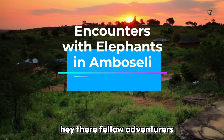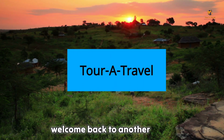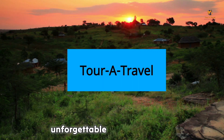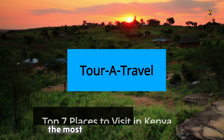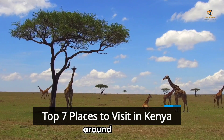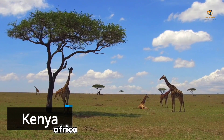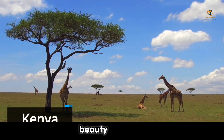Hey there, fellow adventurers. Welcome back to another exciting episode of Tura Travel, where we take you on an unforgettable journey to discover the most mesmerizing destinations around the globe. In this thrilling video, we're diving deep into the heart of Africa to explore the enchanting beauty of Kenya.